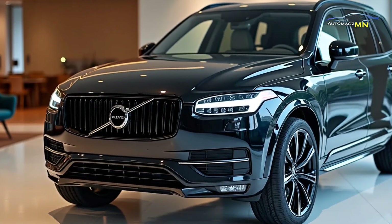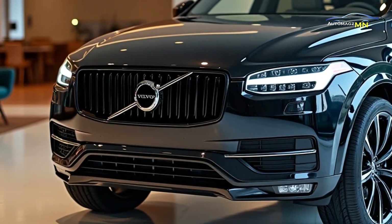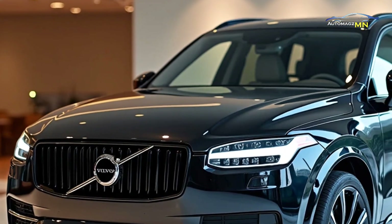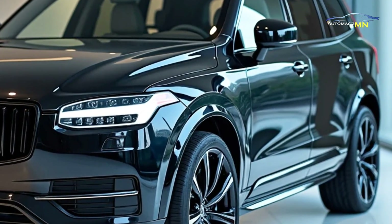The 2025 Volvo XC90 is a luxury SUV that blends cutting-edge technology, sustainability and premium comfort. As one of Volvo's flagship models, the XC90 has been reimagined with a focus on electrification and advanced safety systems.